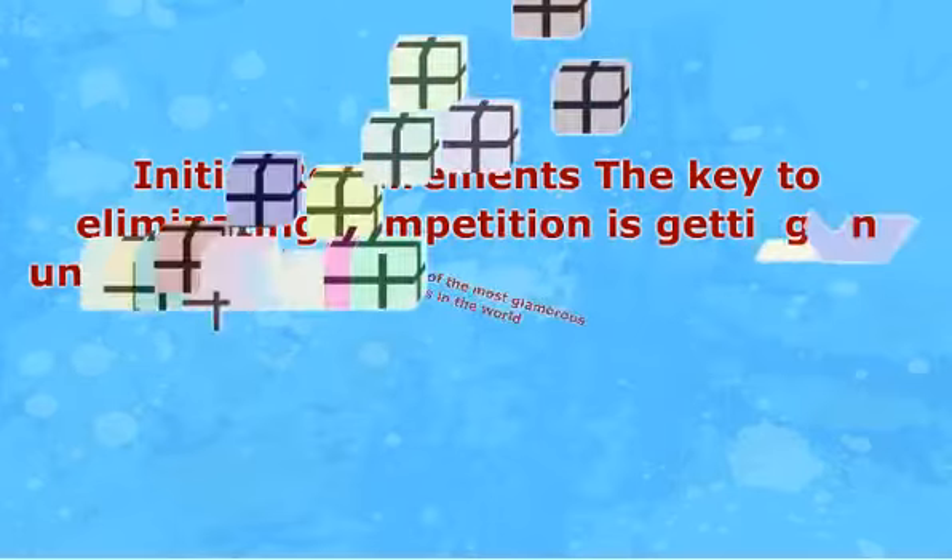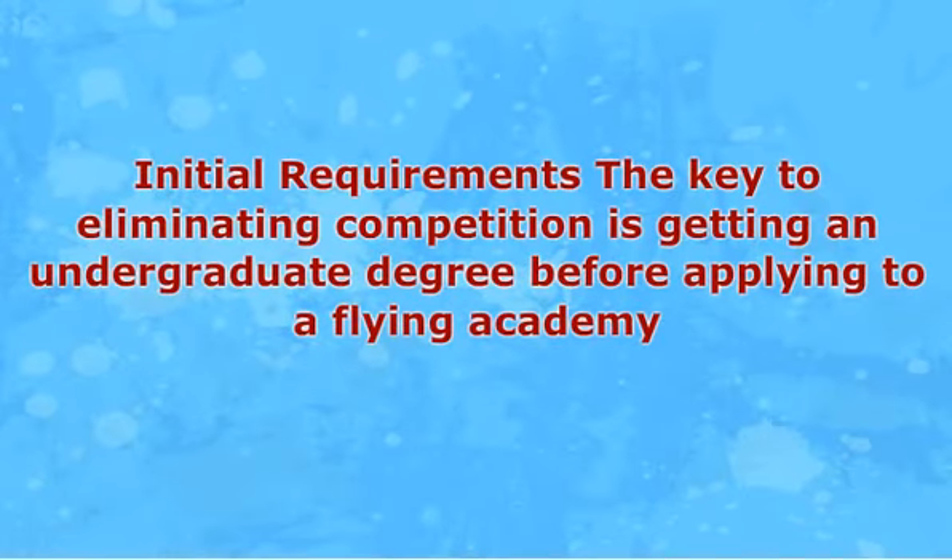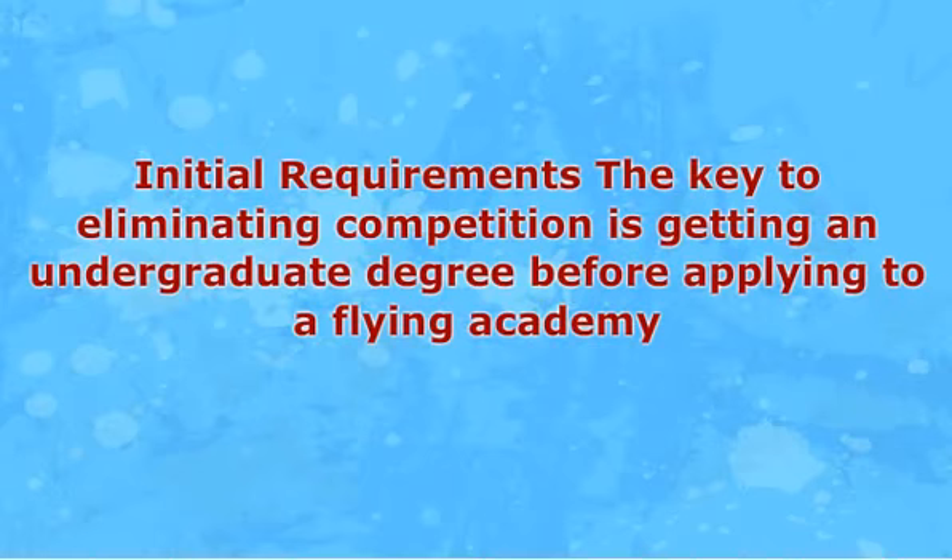Initial Requirements: The key to eliminating competition is getting an undergraduate degree before applying to a flying academy. While this is not a compulsory requirement, most commercial airlines are increasingly demanding that their pilots have a university degree. As such, apply for a four-year undergraduate course that emphasizes aviation. Having a bachelor's degree in a certain field is an indication that you are more than willing to complete the rigorous pilot training.